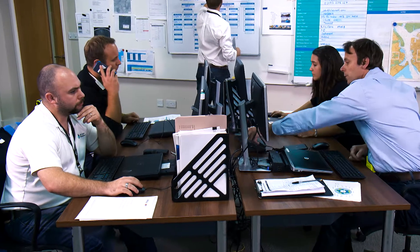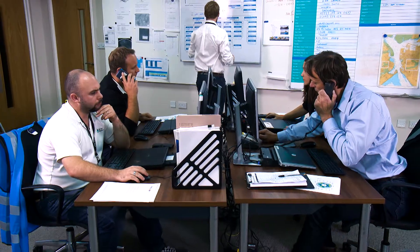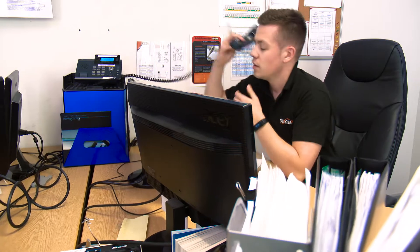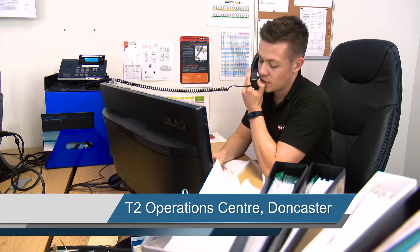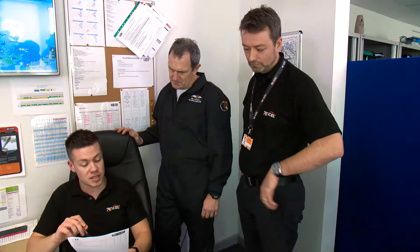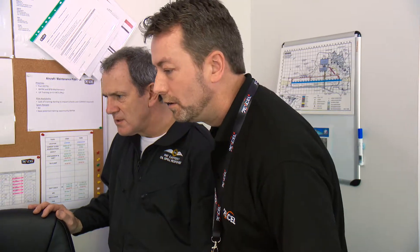Once a mobilisation form is received from a client, the duty manager will contact the T2 Operations Team in Doncaster, pass on important details of the incident, and ask them to activate the aircraft and crew. On receipt of the scramble call, the ops controller will contact the duty manager for T2, and they'll go through together the information received from OSRL. The anticipated route is via Tenerife, then directly into Lagos. The T2 duty manager then determines at what stage to initiate a call to the crew.